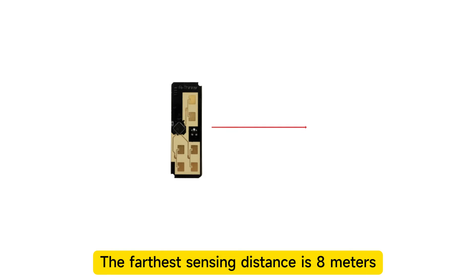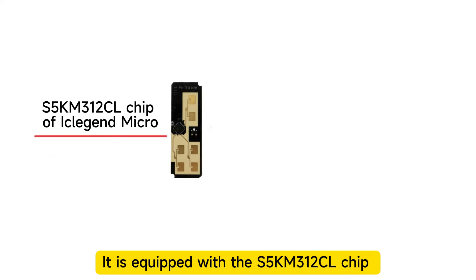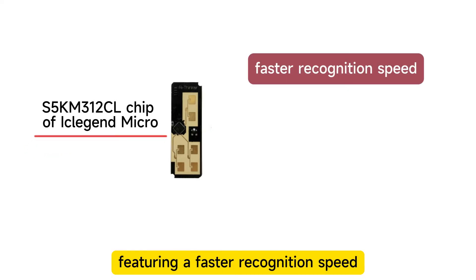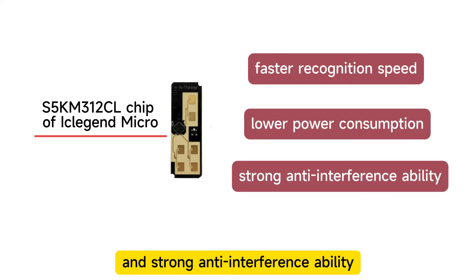The farthest sensing distance is 8 meters, with a coverage range of plus or minus 60 degrees. It is equipped with the S5KM312CL chip of Eiklogen Micro, featuring a faster recognition speed, lower power consumption, and strong anti-interference ability.